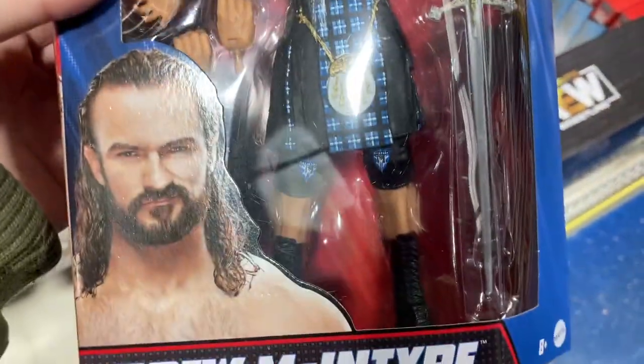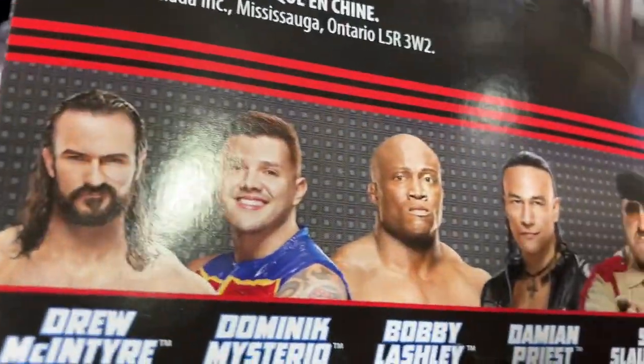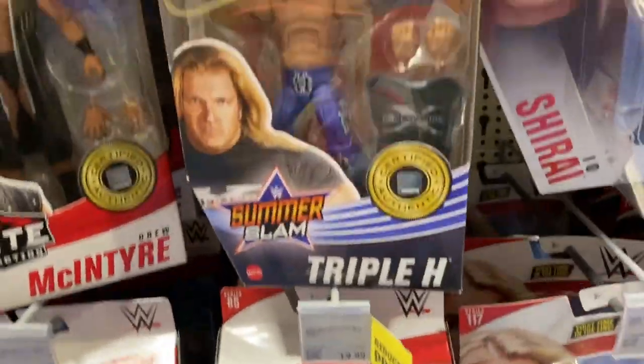Oh my god, they've got Elite 89 in! We've got Elite 89 Drew McIntyre — first time seeing this with the new packaging as well, which looks quite nice. You get the sword so instead of just beating your opponents you can now behead them! That looks like an amazing figure and the packaging looks really nice. So Elite 89 is coming into stock now even though they haven't got the 88s fully in stock yet. They've got the summer stand — Triple H's there. No chases in Smith's.